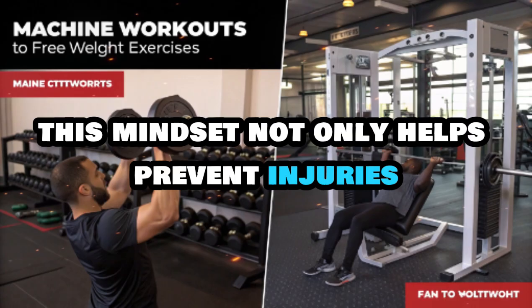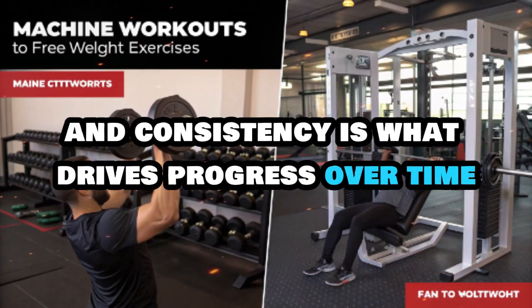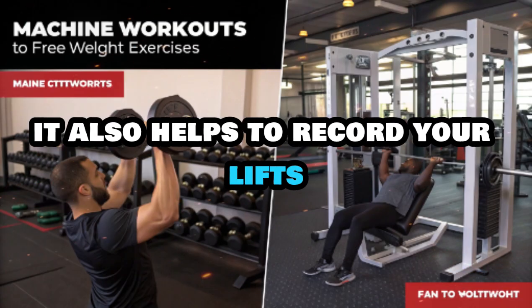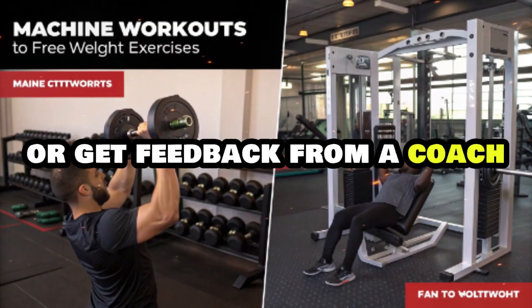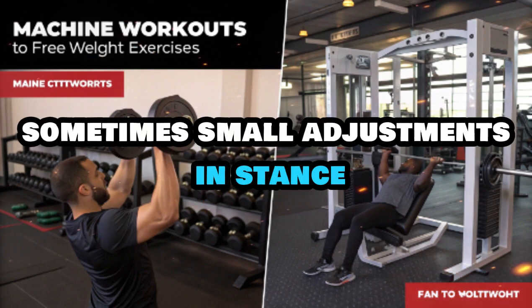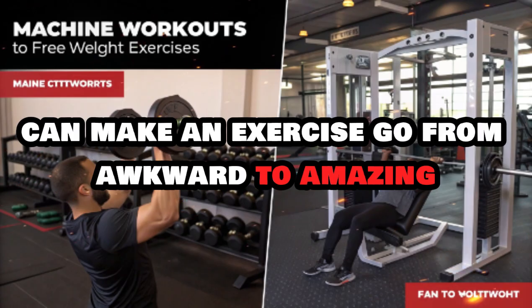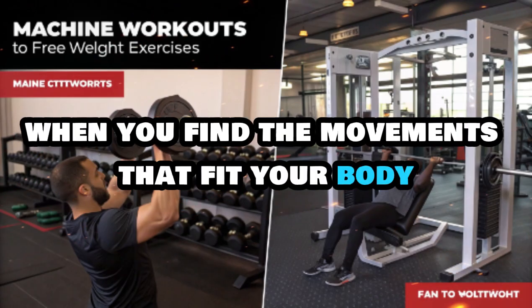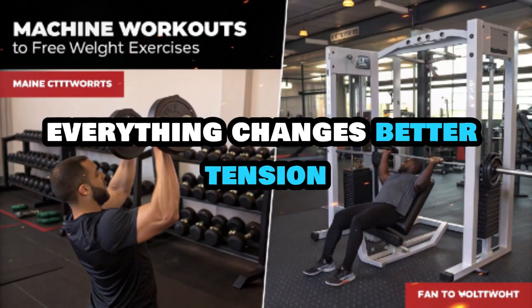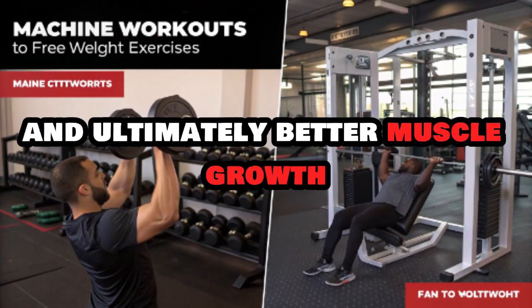This mindset not only helps prevent injuries, but also ensures you can stay consistent — and consistency is what drives progress over time. It also helps to record your lifts or get feedback from a coach who understands biomechanics. Sometimes small adjustments in stance, grip, or range of motion can make an exercise go from awkward to amazing. When you find movements that fit your body, you get better tension, smoother execution, stronger contractions, and ultimately better muscle growth.